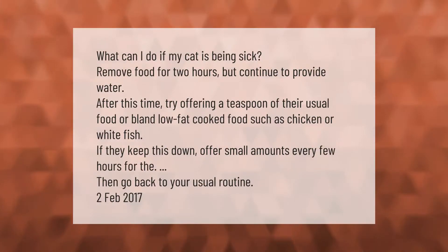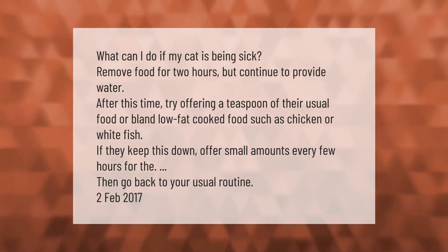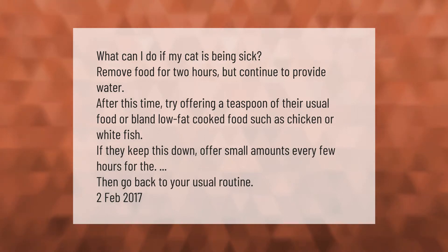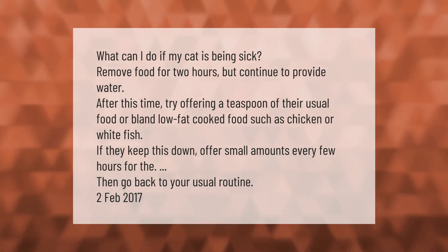What can I do if my cat is being sick? Remove food for two hours but continue to provide water. After this time, try offering a teaspoon of their usual food or bland low-fat cooked food such as chicken or white fish. If they keep this down, offer small amounts every few hours, then go back to your usual routine.